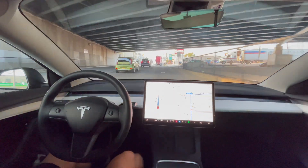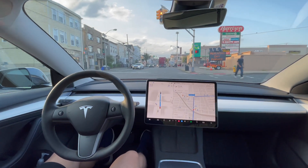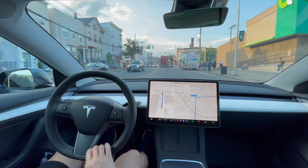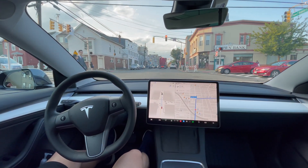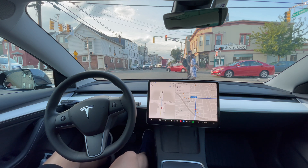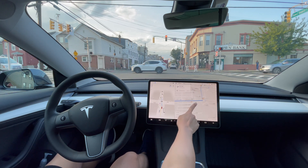Going about 25 miles per hour — the speed limit is 25, so we're good. Comfortable at that speed. Applying some force on the steering wheel. Yellow light — it slows down just in time. Perfect, that was beautiful. Good job, Tesla.